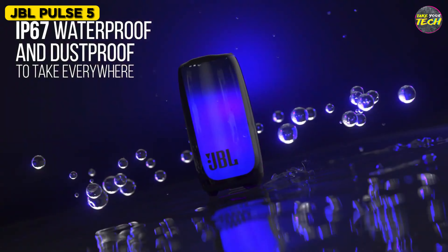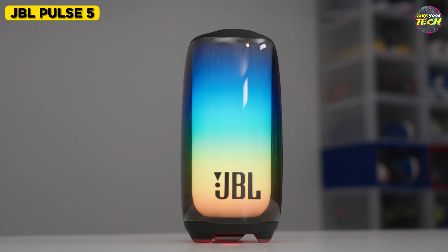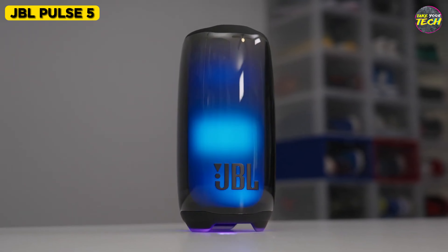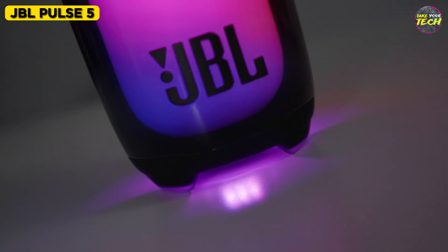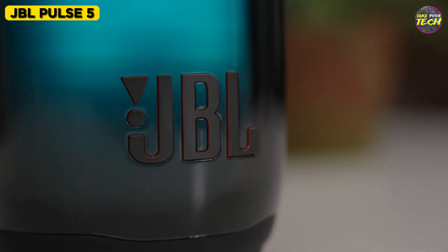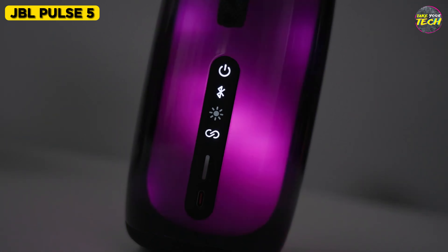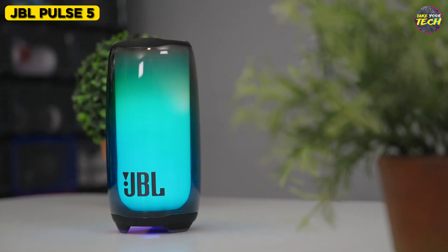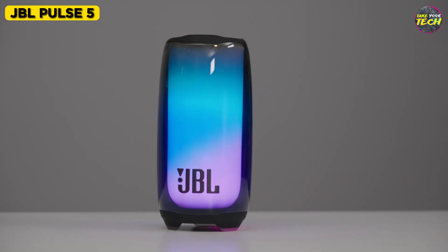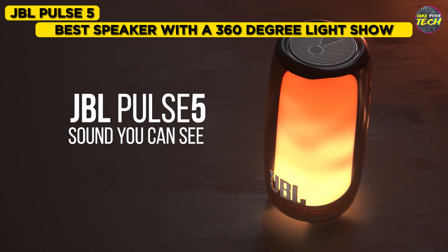Don't worry about dust or water, as it is resistant to them. In terms of sound quality, it's similar to the JBL Flip 6 mentioned earlier in this video, but I believe it surpasses it slightly. If you're looking for a speaker that offers good sound quality in relation to its price, it might not be your best option. However, this speaker is dedicated to those who love a light show during their musical experience, which still maintains a fairly good sound quality. That's why I consider it the best compact Bluetooth speaker with a 360-degree light show.